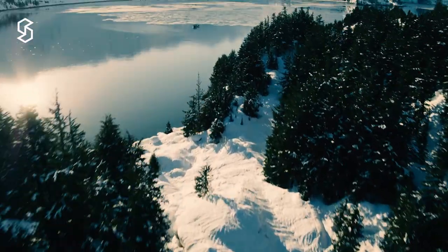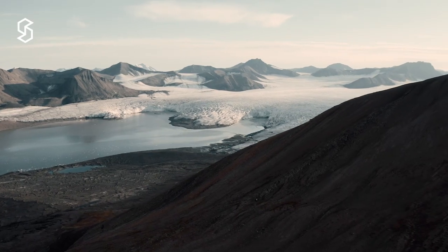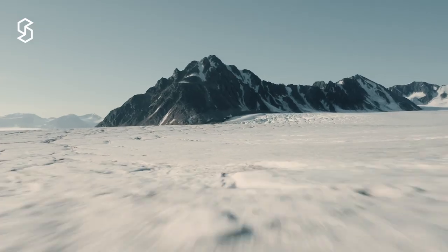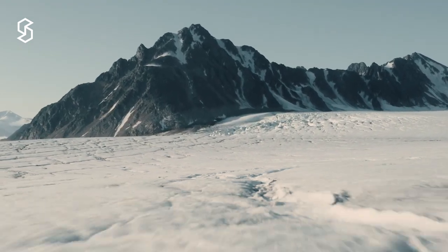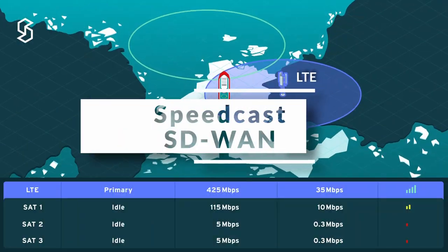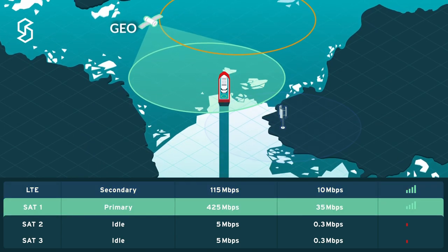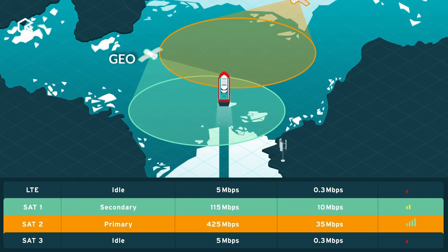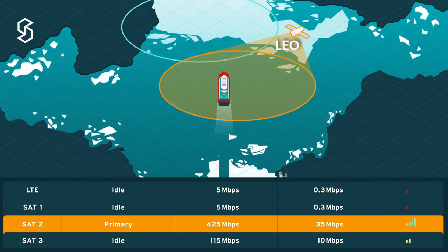Hurtigruten Expeditions and her cruises push the limits of communications technologies. In the Norwegian fjords, the depths of the fjords and the mountainous regions around them block the view from most geostationary satellites. We've had to use LTE, combining multiple SIM cards to provide CIR coverage when visibility to geostationary satellites is lost.